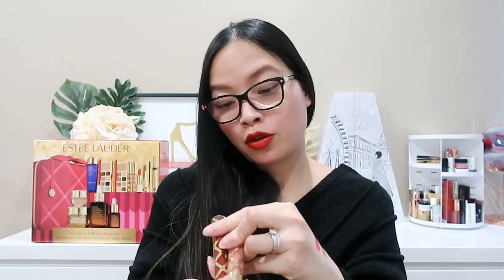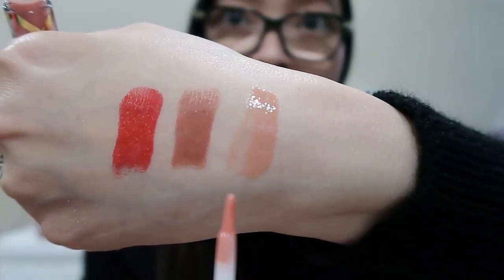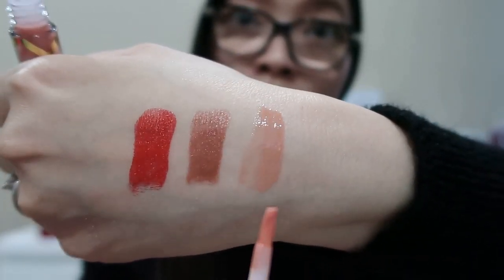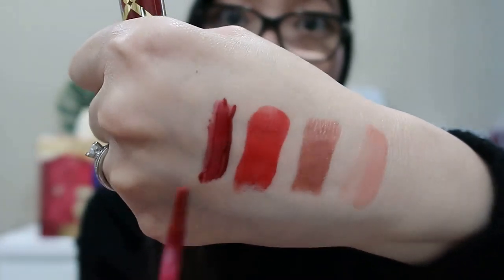We also have two full-size lip glosses. The nude shade is in 104 Naked Truth — I'll swatch that for you guys as well. The nude gloss comes up as a very light pinky-based nude. Then we have 307 Wicked Gleam Red Gloss — this is absolutely gorgeous! I love this shade; it's more like a burgundy wine red.